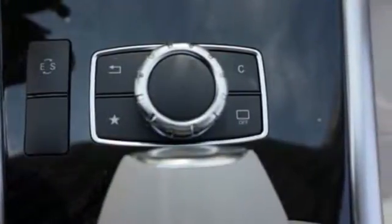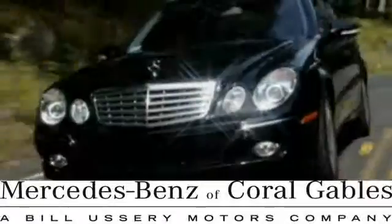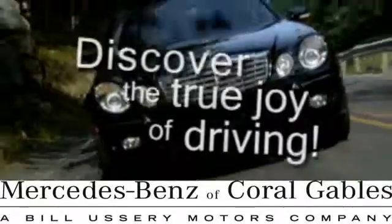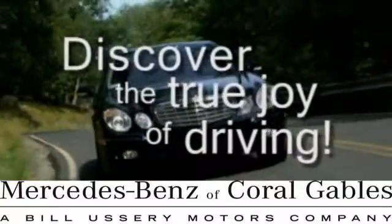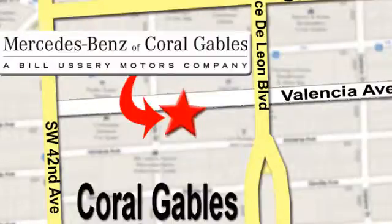Are you ready to be instantly recognized? Drive this E-Class home today. At Mercedes-Benz of Coral Gables, our goal is to help you discover the true joy of driving. We're conveniently located just west of I-95 at 300 Almeria Avenue.